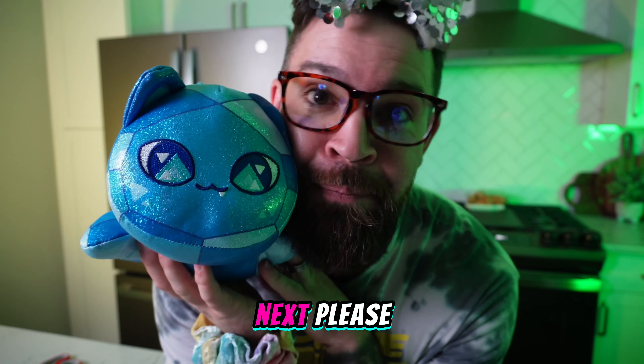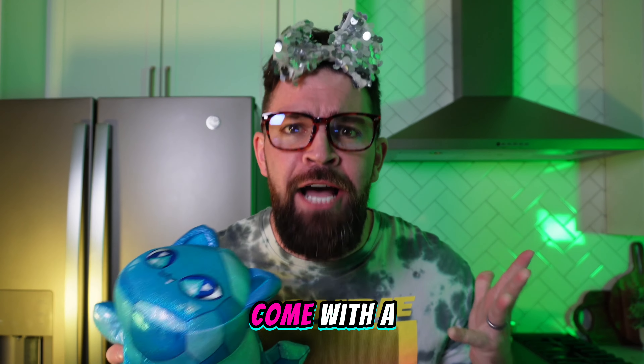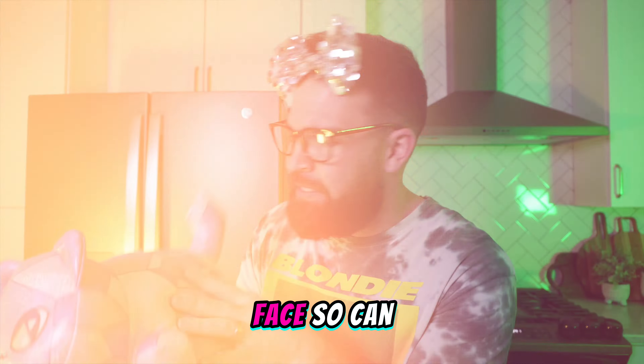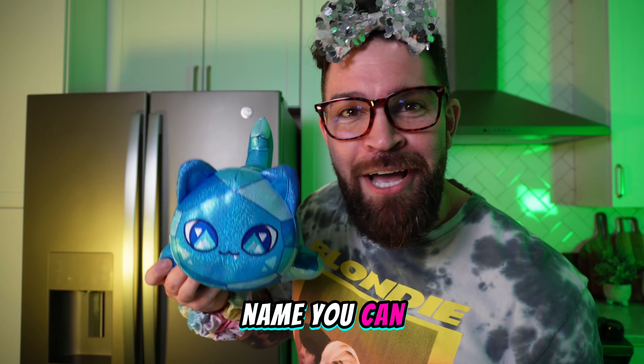Meow! Next, please! I'm trying to figure out this little guy's name. What kind of blind bag doesn't come with a legend? There's no name, nothing on his booty, nothing on his face. So can you help us? Do you know the name of this one? If so, leave it in the comment section. And if not, what's the best name you can come up with?